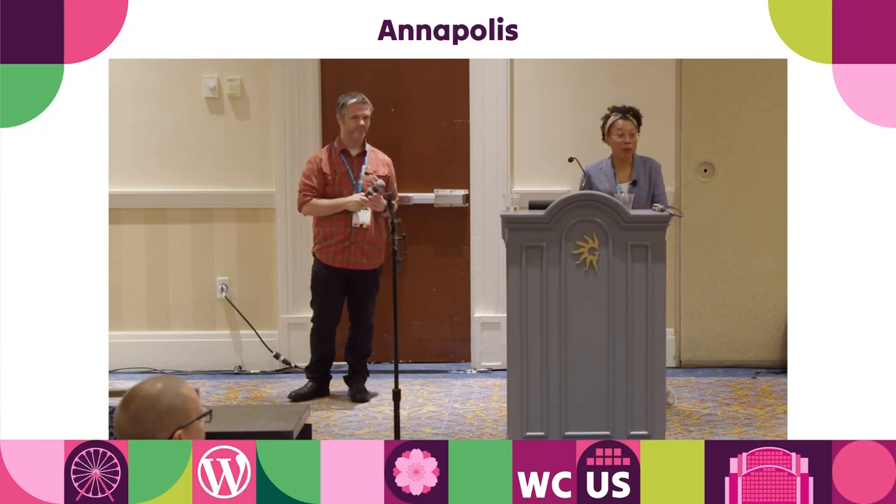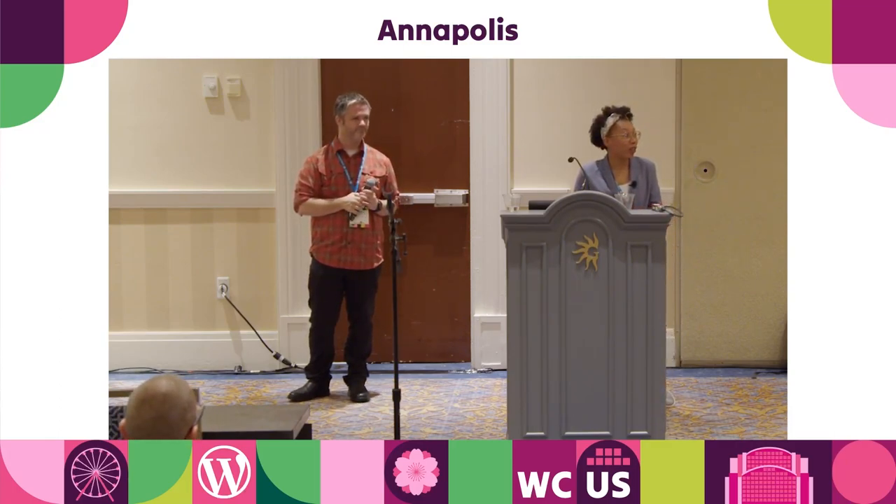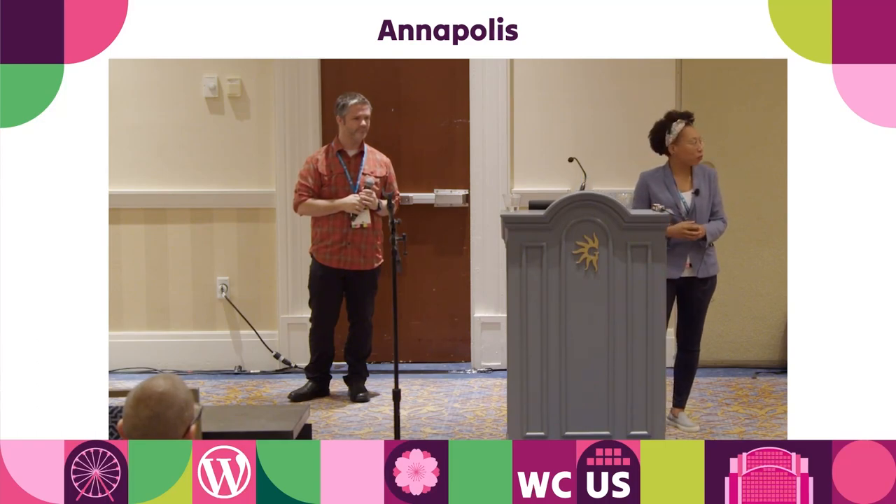All right — we are at time. We're really grateful for your questions and for your attention. Look up the video accessibility plugin — it'll be released soon.